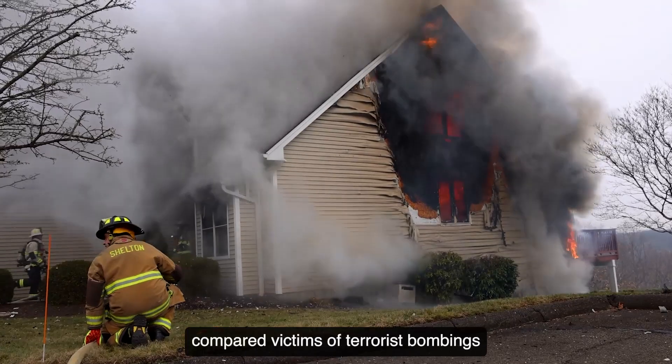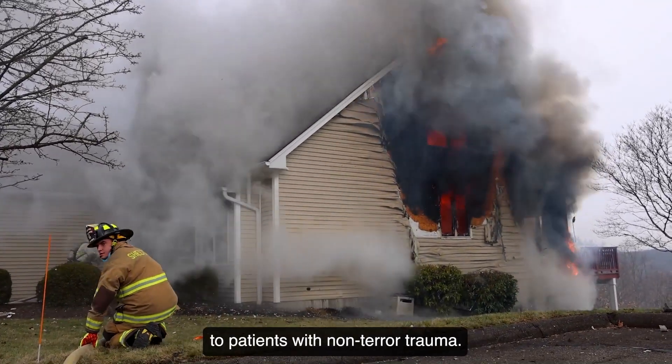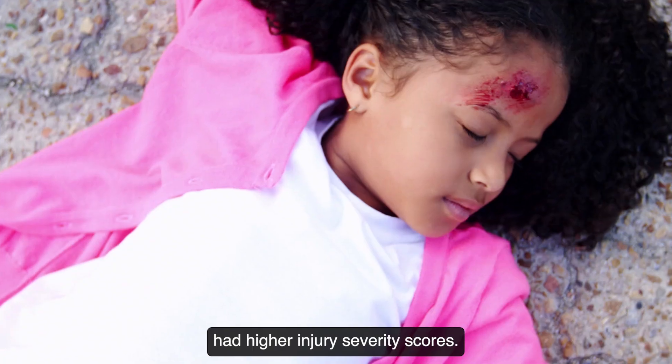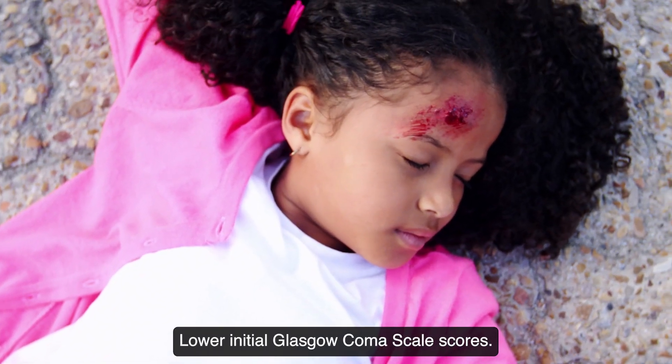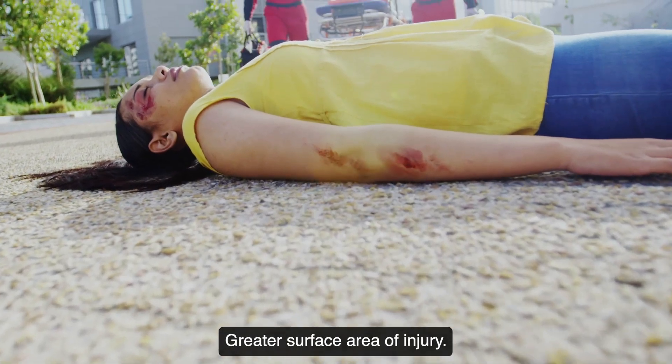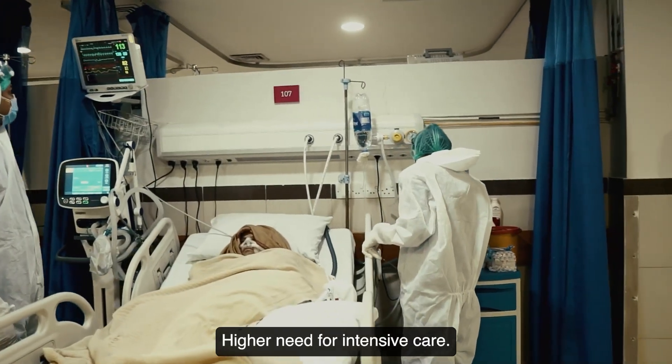A study by the Israeli Trauma Group compared victims of terrorist bombings to patients with non-terror trauma. The study showed that bomb blast victims had higher injury severity scores, lower initial Glasgow Coma Scale scores, lower systolic blood pressure at admission, greater surface area of injury, and higher need for intensive care.